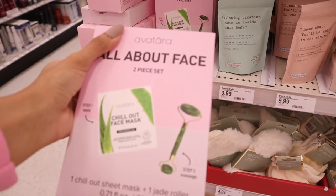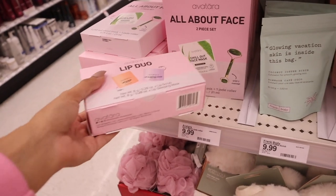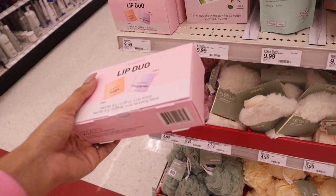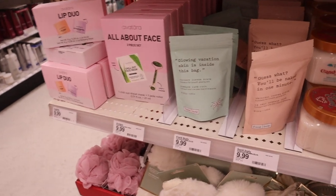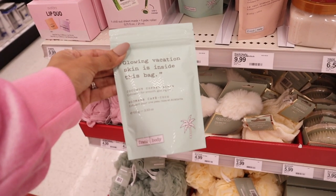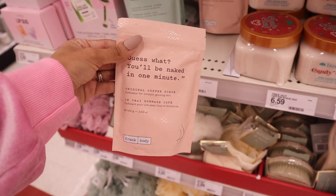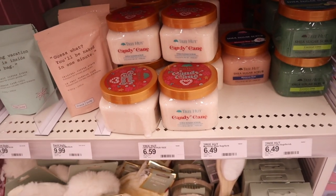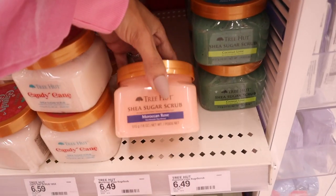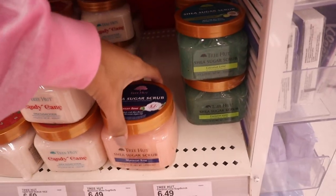They have a brand with a chill out face mask and a jade roller for $10 — pretty much $5 each. Definitely add this one if you're making a gift: a lip scrub and a lip sleeping mask for $10 — $5 each, which is a really good deal. I love the packaging too. Look at this one — glowing vacation skin with a coconut coffee scrub for only $10. Everyone is picking this up. The next one says 'you'll be naked in one minute' — the original coffee scrub for $10. These scrubs are adorable — they have candy cane. Everyone is picking up Moroccan Rose for $6 and coconut lime. Definitely let me know which one is the best.